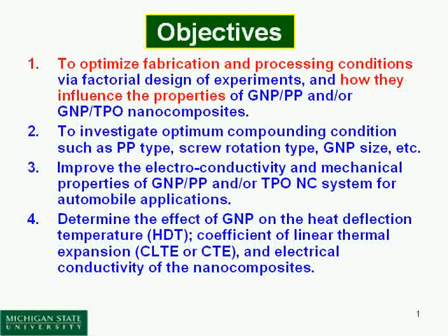We investigate the optimum compounding conditions, such as different PP types — we use powder, black, and pellets, three different types. We also try for the first time different rotation speeds and different GMP sizes.